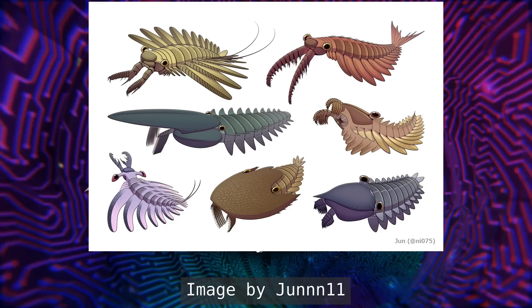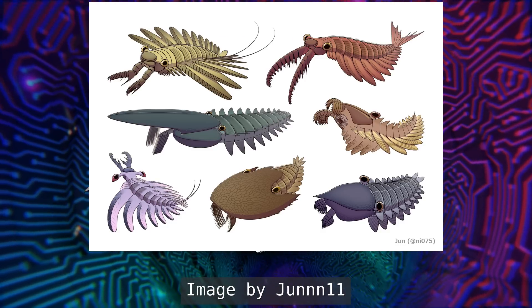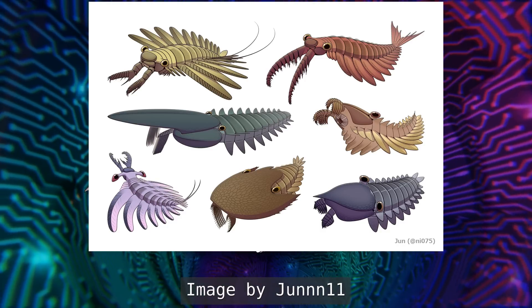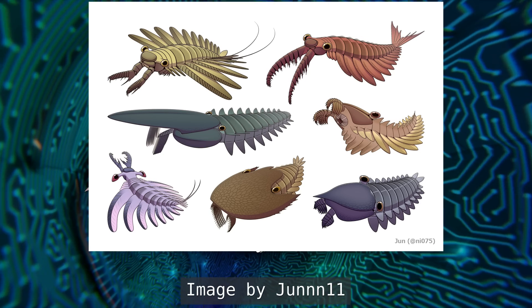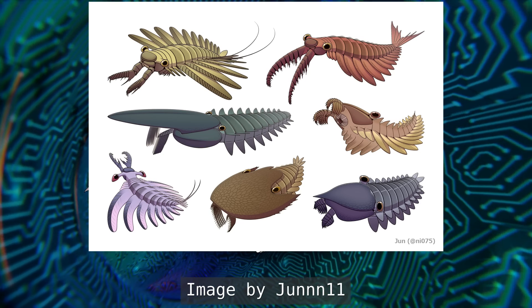One of the ways you can tell that this guy wasn't an arthropod is that the name arthropod literally means jointed legs, because that's a characteristic of the group. And what didn't Radiodonts have? Jointed legs. Weird how that works, isn't it?